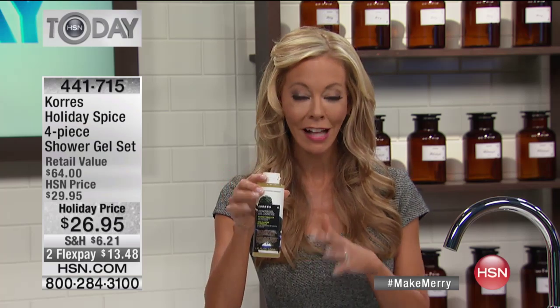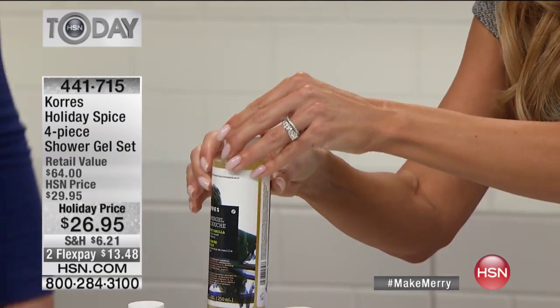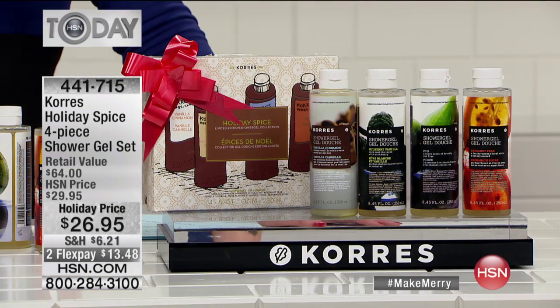Then you are getting the mulberry vanilla, another exclusive here at HSN. You're giving them a gift that they can't find anywhere else. Mulberry vanilla is that warm, juicy plum that's been dipped in vanilla — that's what mulberry vanilla smells like. It's absolutely scrumptious, warm, yummy.